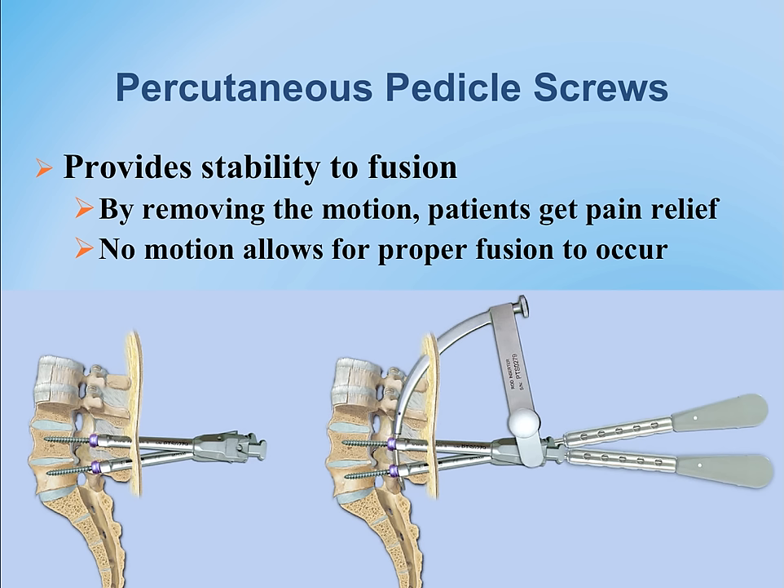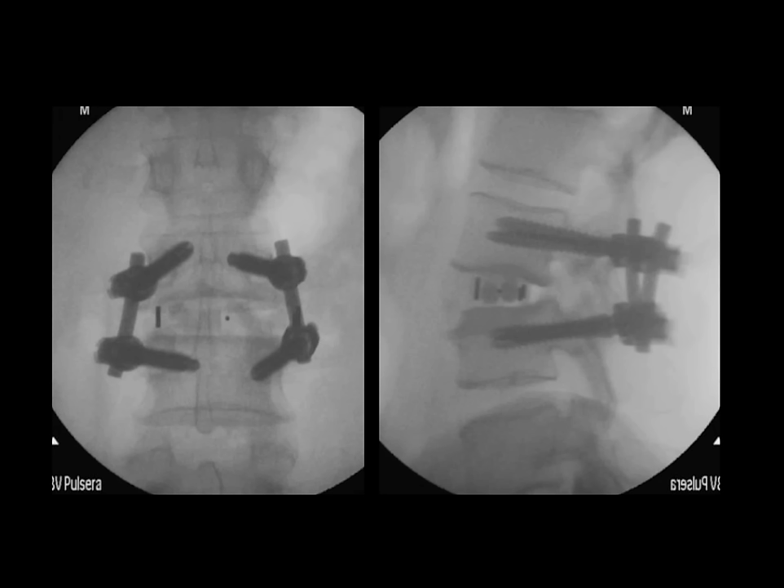This is the same patient now with pedicle screws in place. The surgery has been completed, resulting in realignment and stabilization of the spine with the cage in a locked, stable position and an excellent outcome.